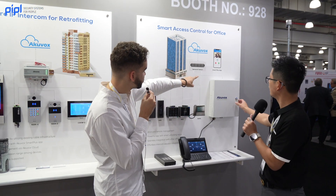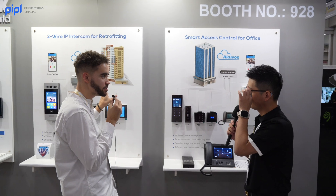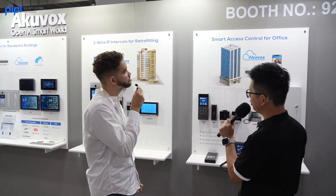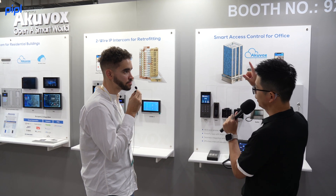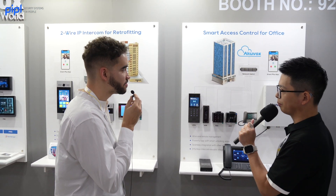The SmartPlus app — it's not a different app. Everything is under one single app. You can use it for apartment buildings, for offices, and also for old buildings.